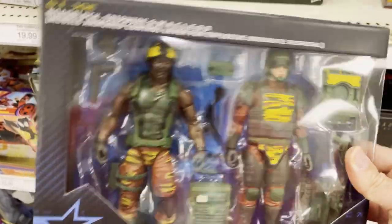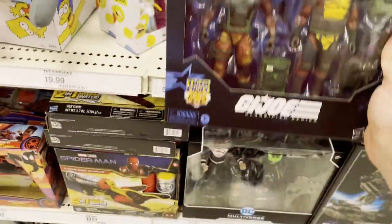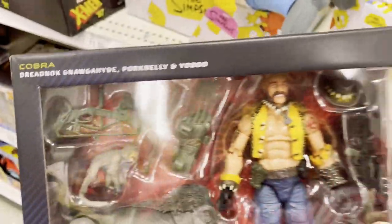They also had some two-packs for GI Joe — Roadblock and Tripwire. I think this was $29.99, which is not a bad price. At 15 bucks an action figure with accessories, that's okay. Not sure on the price — hopefully it's not $54. And there's the Cobra Dreadnought.